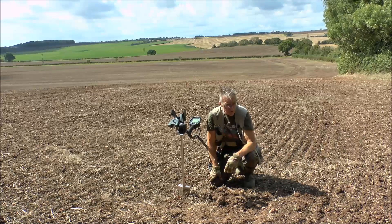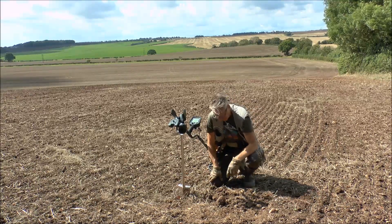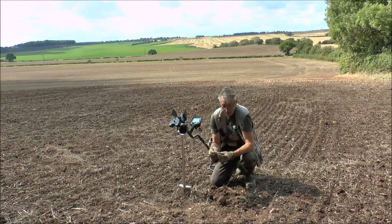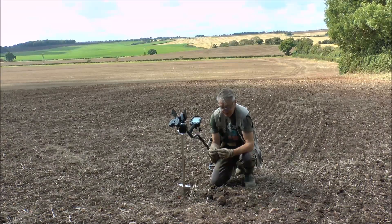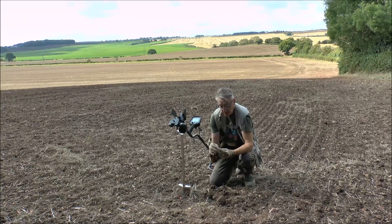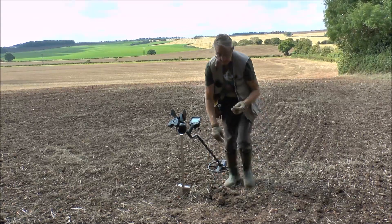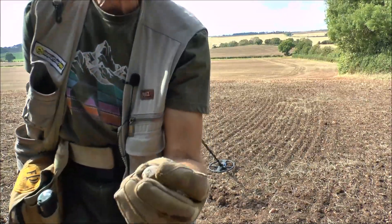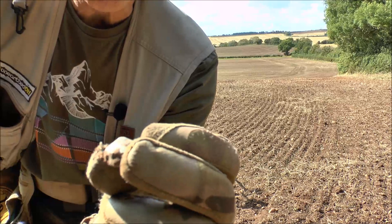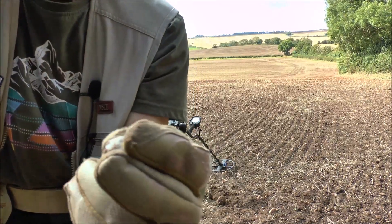I'm about as close to the church as I can get now - it's just behind a big hedgerow and I can't get any closer. Let's have a look at what we've found down here. It's nothing to shout about - I'm not entirely sure what it is. It might be some sort of gaming piece. It's lead with a dome shape on the top. I can't see any markings on it, but it's a nice little find. Like I say, it's got no markings that I can see - little dome shape on the top. Could be a gaming piece, apart from that I haven't got a clue.